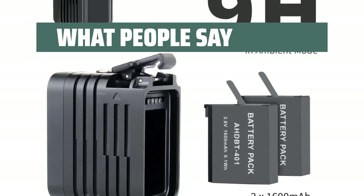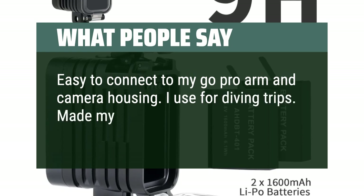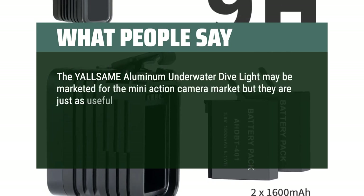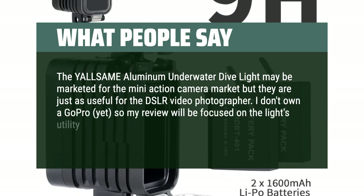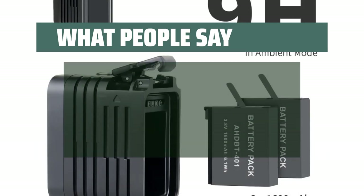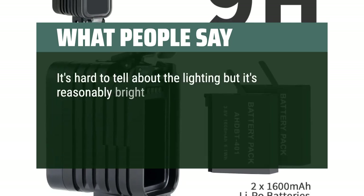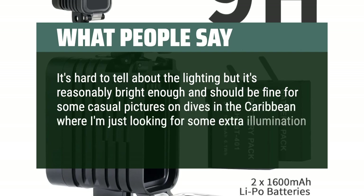What people say: Easy to connect to my GoPro arm and camera housing. I use it for diving trips. Made my pictures very vivid. The Yalsame Aluminum Underwater Dive Light may be marketed for the mini action camera market but they are just as useful for the DSLR video photographer. So I decided to add this to an action camera rig I have for scuba diving and so far it survived well in the pool. It's reasonably bright enough and should be fine for some casual pictures on dives in the Caribbean where I'm just looking for some extra illumination around the reefs.